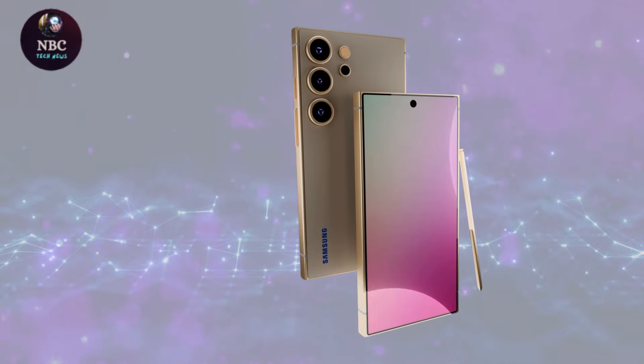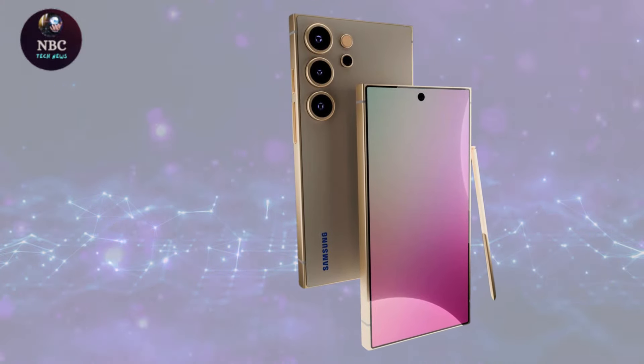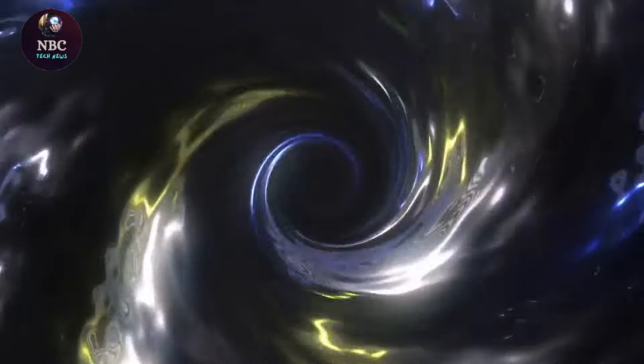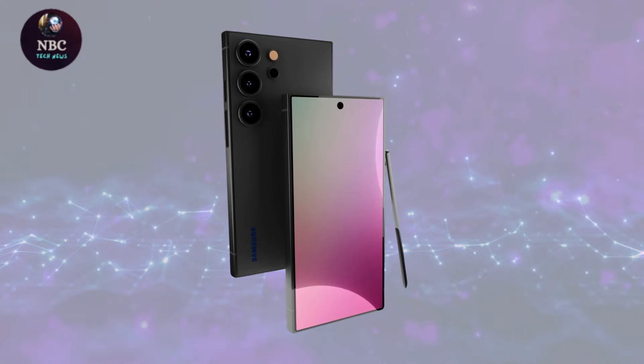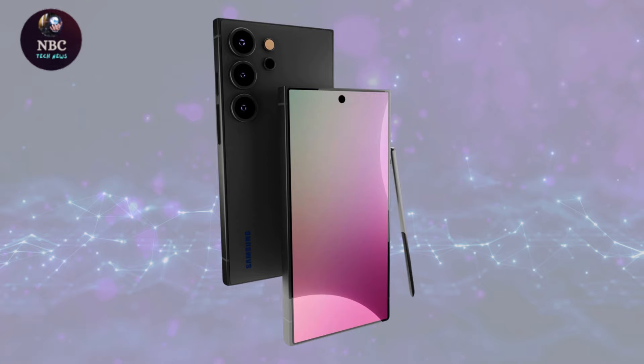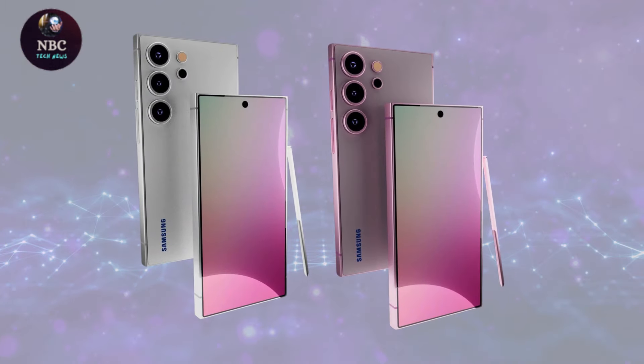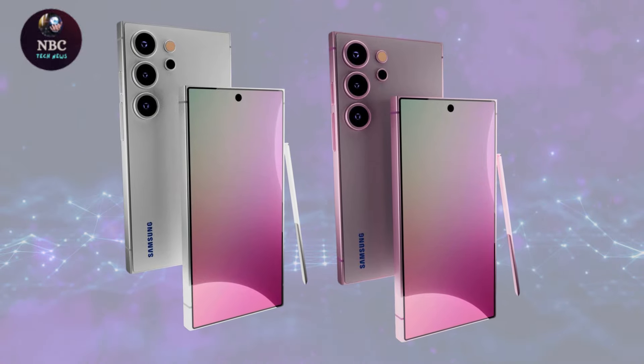While specific details about the Galaxy S25 are limited at this early stage, some anticipated features include Gemini Nano 2, an upgraded on-device AI model from Google, expected to enhance various aspects of the phone's functionality, including image processing and text input.